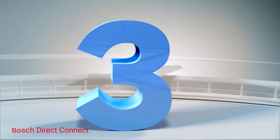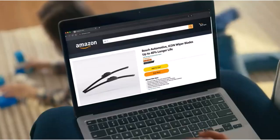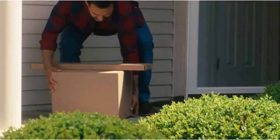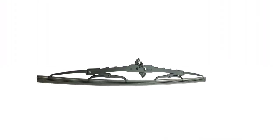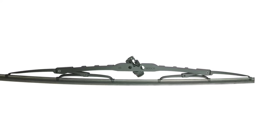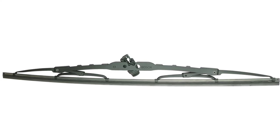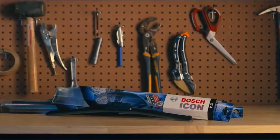Number 3: Bosch Direct Connect. The straightforward and sturdy design, well-designed connector, and natural rubber blade make the Bosch Direct Connect an excellent stock replacement choice for vehicles that left the factory with frame-style wiper blades. The connector is a snap to install on the bayonet wiper arm, and makes a solid wobble-free mount for smooth operation.